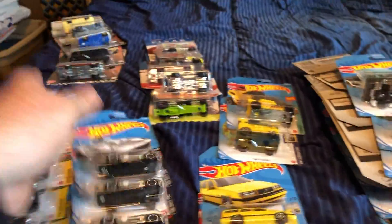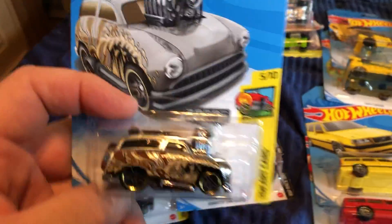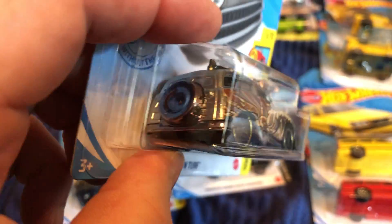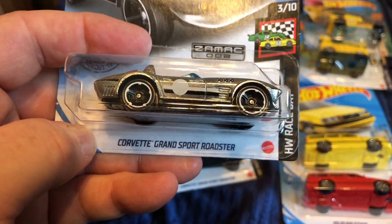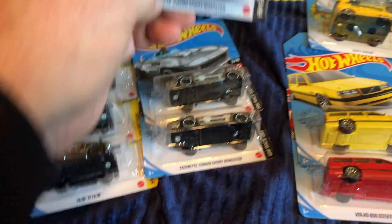At Walmart I found some Zamacs — I picked up all I could find in the bin. These are all the same — I got four of the Surf and Turf Zamac. And I picked up the Zamac Corvette Grand Sport Roadster — I found three of those.